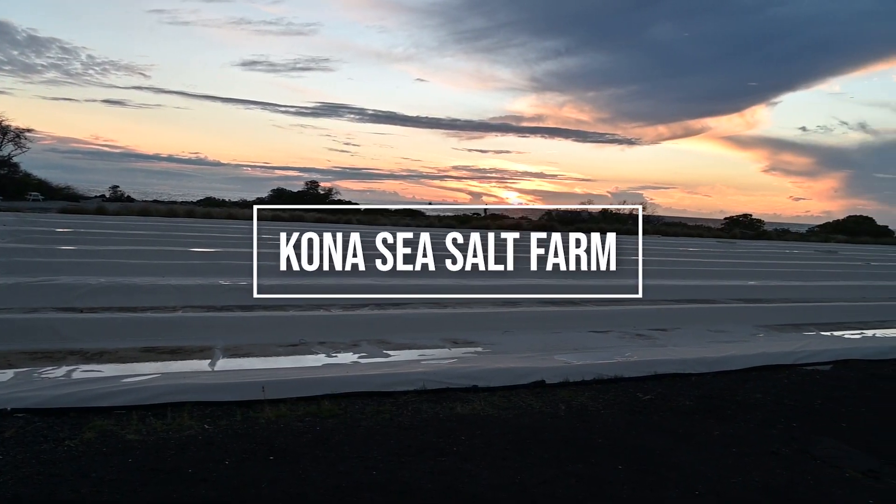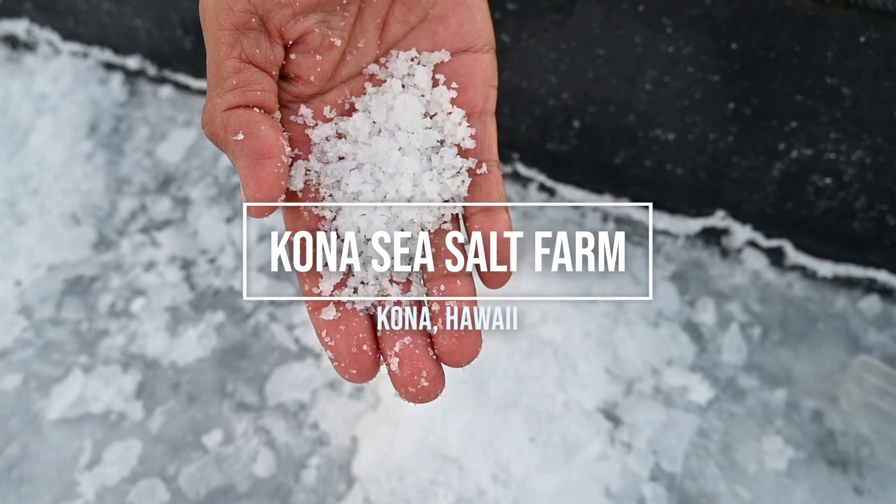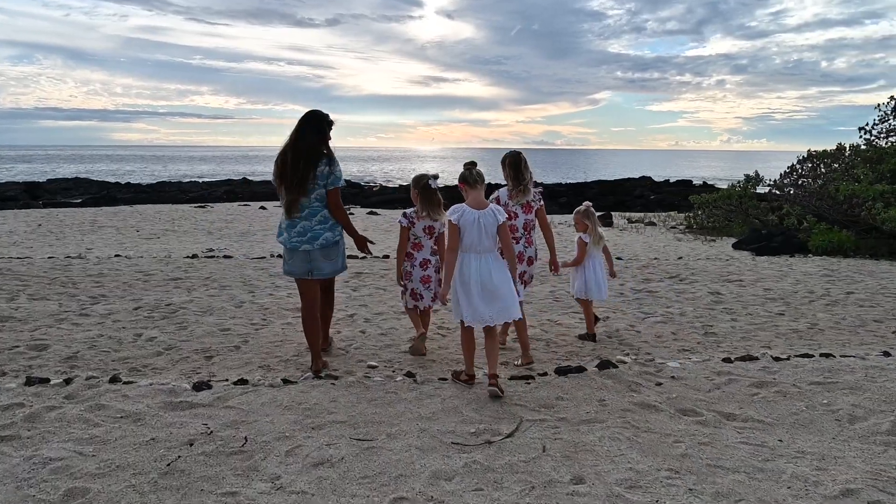Hi, I'm Devin and I'm in Hawaii. Today we want to learn about sea salt. Where does it come from? Welcome to the Kona Salt Farm.